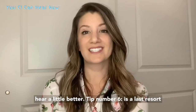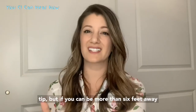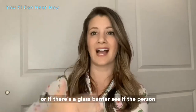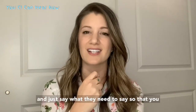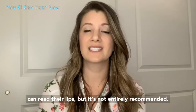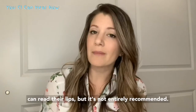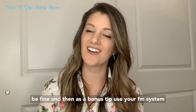Tip number six is a last resort tip: if you can be more than six feet away, or if there's a glass barrier, see if the person will just take their mask down for a second and say what they need to say so that you can read their lips. It's not entirely recommended, but if you are more than six feet away that's what the rules say is okay, so it should be fine.